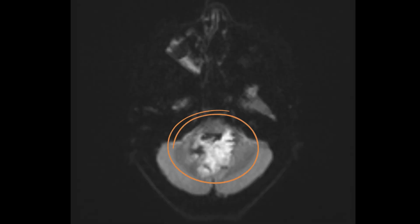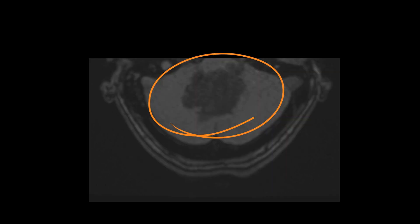On diffusion-weighted imaging, the lesion shows marked diffusion restriction, which is a very hallmark feature of this tumor. On T1, it is hypointense and not bright.